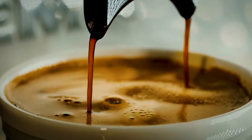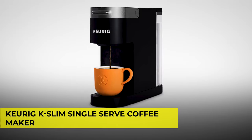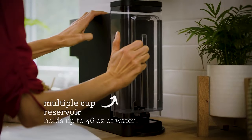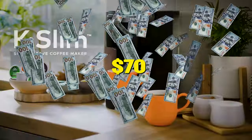Who doesn't love coffee? With the Keurig K-Slim Single Serve Coffee Maker, you can now increase the strength or lessen the taste of your coffee's flavor according to your preference. This coffee maker used to be priced at $130, but now you can get it for just $70.